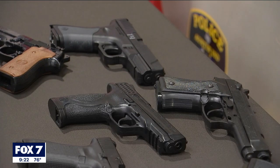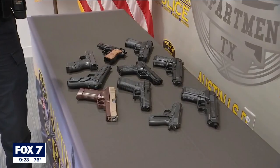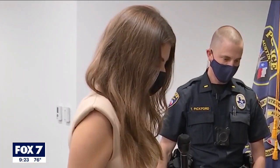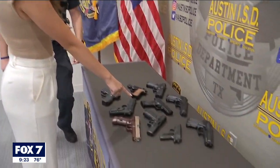But there was one real gun out of this bunch. Lieutenant Pickford gave me the chance to see if I could identify the real one. This is harder than it looks. When I walked in, I was like, they all look real to me. Correct. But I'm going to say this one. You are correct. This is a real firearm.